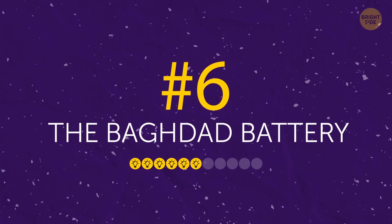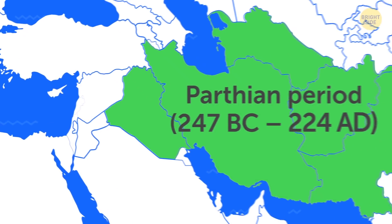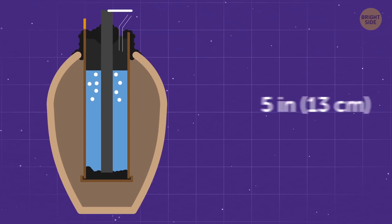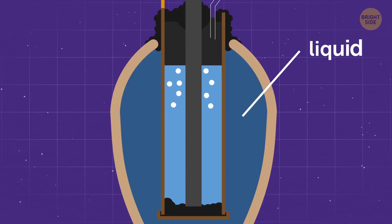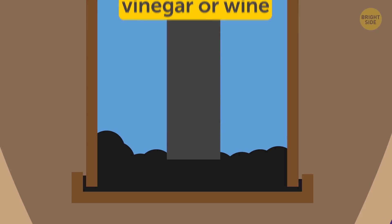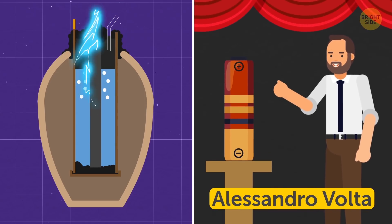Number 6: The Baghdad Battery. Didn't think they had batteries 2,000 years ago? What seems to be humankind's first battery was discovered in Baghdad in 1936 and is believed to date back to the 2nd century Parthian period. It's an oval-shaped clay jar that stands 5 inches high. Inside, there was a folded sheet of copper, an iron rod, and several pieces of bitumen used to seal the edges — meaning there must have been liquid inside. Corrosion on the copper, likely caused by vinegar or wine, seems to support this theory. Basically, somehow this thing conducted an electric current — 2,000 years before Alessandro Volta introduced the modern battery.